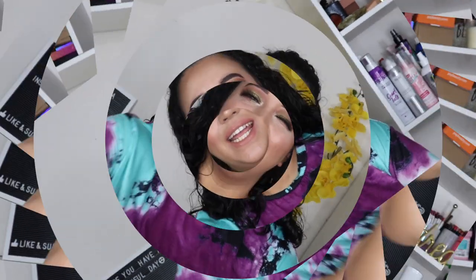Hey everybody, welcome back to my channel. If you are new here, I'm Jamie B — thanks for stopping by. In today's video I'm going to be giving you guys my personal tips and tricks on how to correct any eyeshadow oops or prevent eyeshadow mistakes from happening. If you're excited or curious to see if they'd work for you, keep watching.